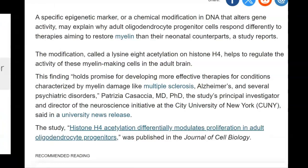The article says: a specific epigenetic marker — a chemical modification in DNA that alters gene activity — may explain why adult oligodendrocyte progenitor cells respond differently to therapies aiming to restore myelin than their neonatal counterparts. The modification, called a lysine-8 acetylation on histone H4, helps to regulate the activity of these myelin-making cells in the adult brain. This finding holds promise for developing more effective therapies for conditions characterized by myelin damage, like multiple sclerosis, Alzheimer's, and several psychiatric disorders.